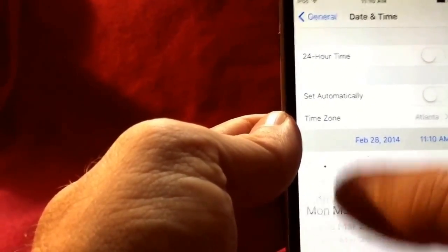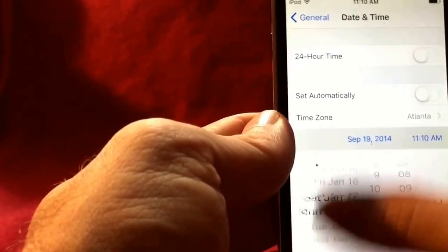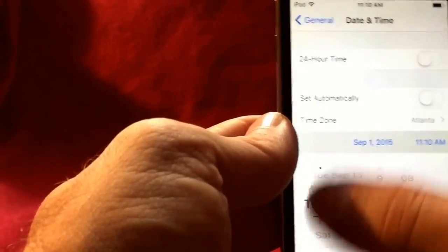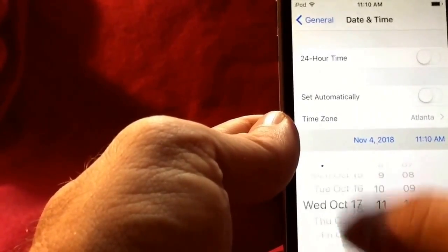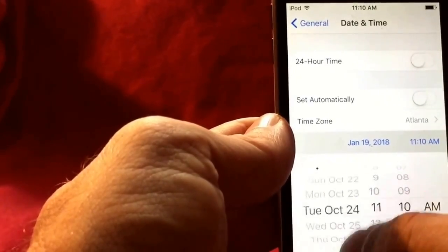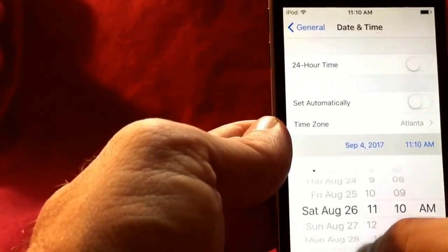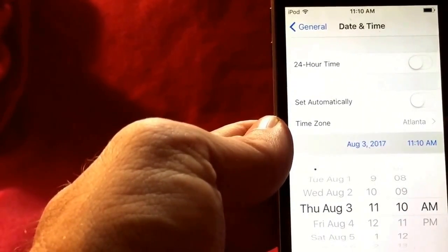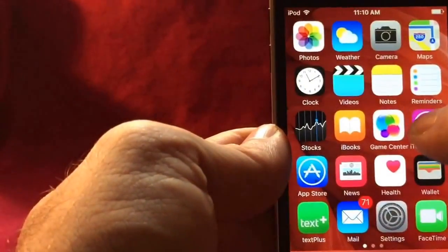So we're going to change this — keep scrolling up through 2015, keep scrolling up to 2017. Someone should tell Apple they should make it easier to change the year instead of all this scrolling. There's 2018 — went too far, go back. Today is August the third, 2017, 11:10 in the morning. Our time and date are now set correctly.